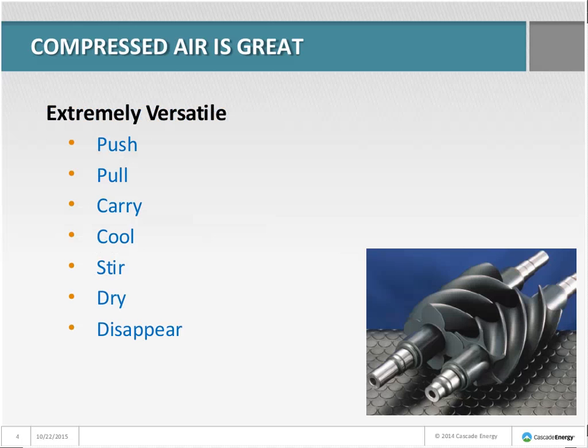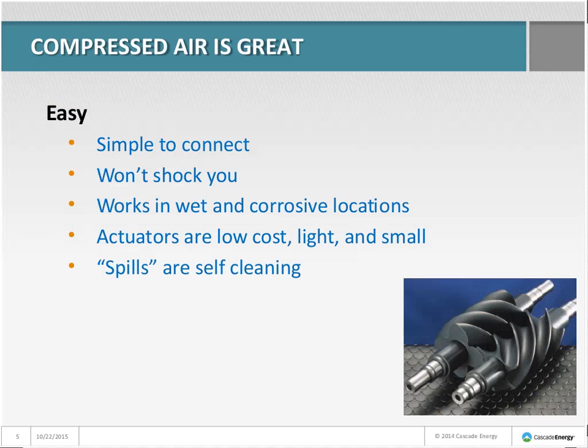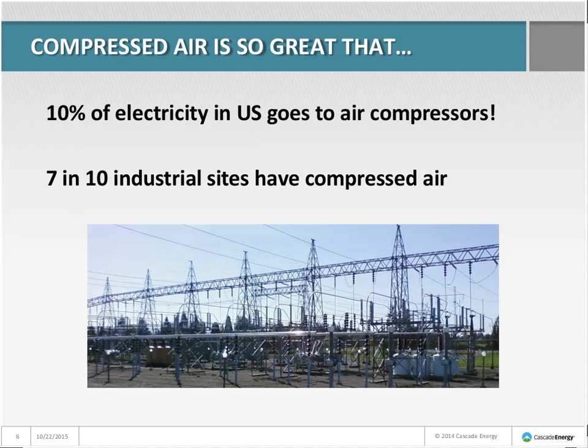Compressed air can do about anything — it can push, pull, carry, cool, stir, dry, and disappear. It's very easy to work with, simple to connect, it won't shock you, you don't need electricians to work with it, and it works in wet and corrosive locations. Compressed air actuators are inexpensive, light, and small, and spills are self-cleaning. In fact, 10% of all the electricity generated in the United States goes to an air compressor somewhere, and seven in ten industrial sites have compressed air.